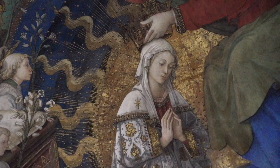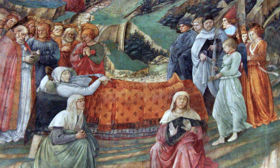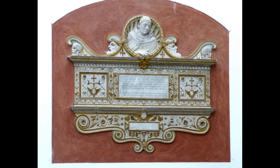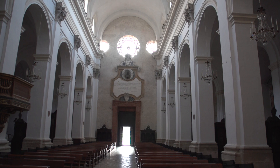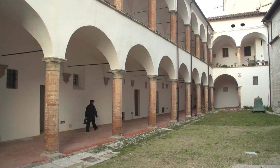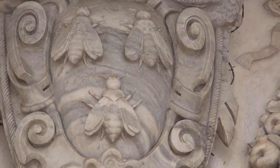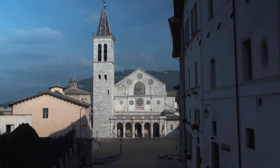Behind the altar are the most important paintings in all of Spoleto, featuring stories of the Virgin — her coronation, the Annunciation, the Nativity scene, and the death of the Virgin. It's the final masterpiece of Filippo Lippi, who died here while painting these frescoes, buried here in a tomb designed by his son Filippino Lippi. Pintericchio painted the Madonna and Child with Saints, and many other artists are represented here such as Annibale Caracci and Bernini. The cathedral facade includes statues of bees, the symbol of the Barberinis, the noble family who promoted the renovation of the Duomo in the 17th century.